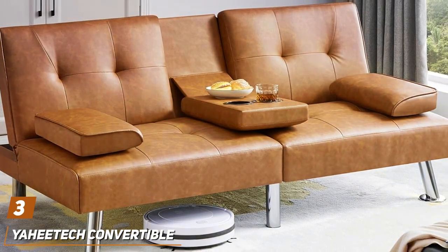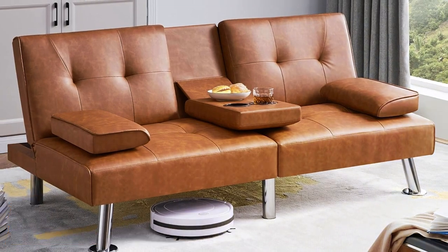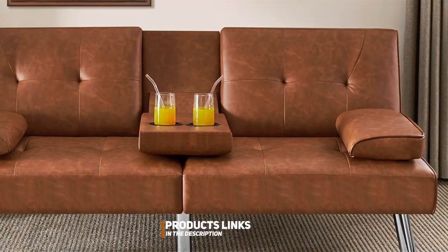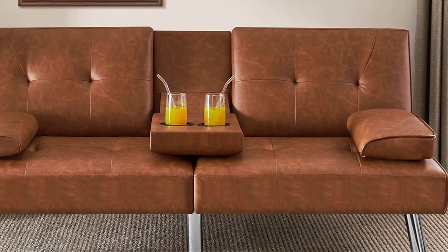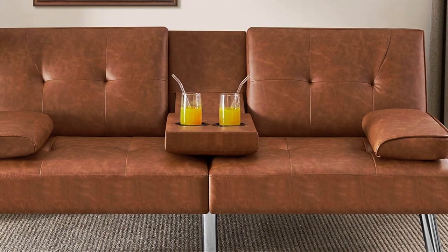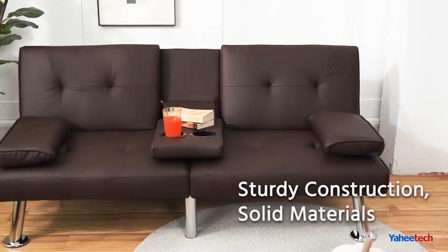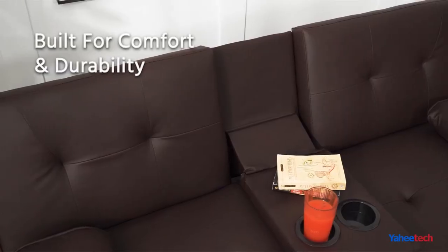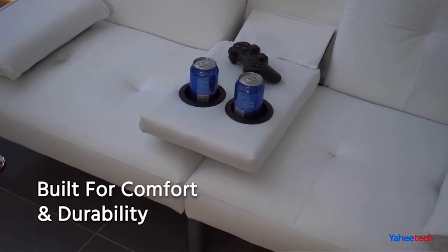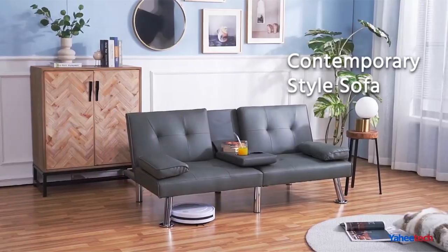Number 3. The Yahitex Convertible Sofa Bed in Brown is the epitome of versatility and functionality. This sofa bed is designed to cater to the needs of modern households, providing a comfortable seating solution by day and a cozy bed by night. The brown color is warm and inviting, easily blending into various home decor themes. The design is both practical and aesthetically pleasing, featuring a robust frame and plush cushioning that ensures comfort and durability.